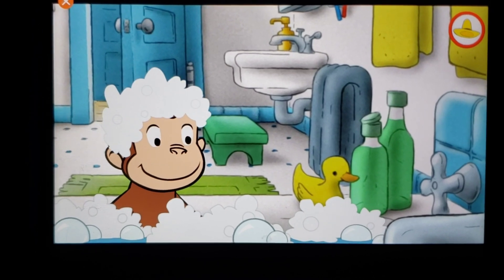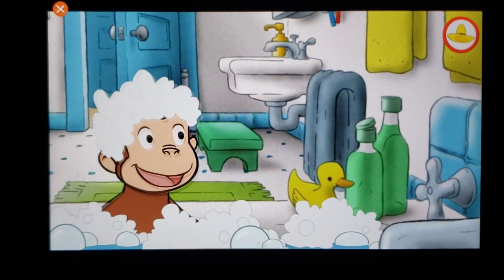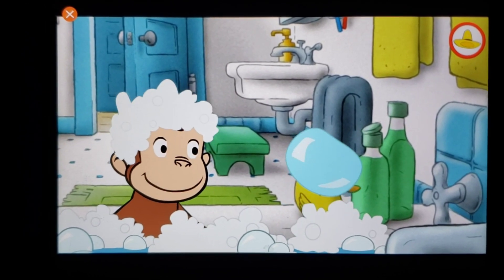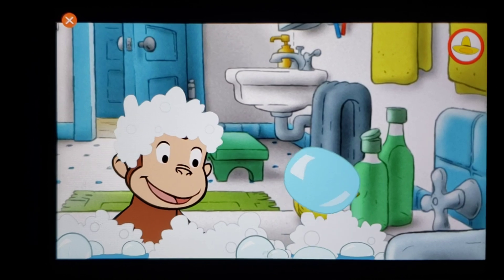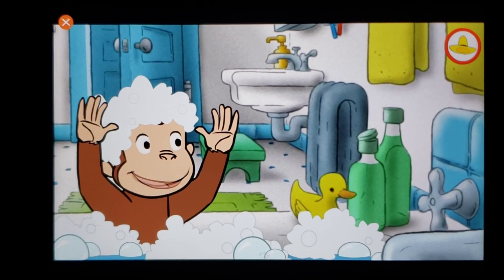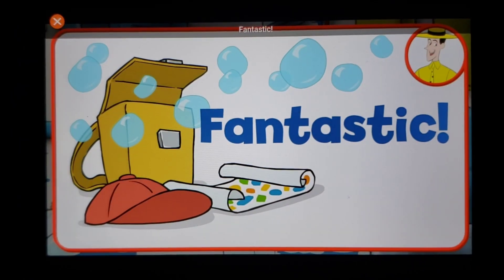Four, five, six, seven, eight, nine, ten — fantastic!